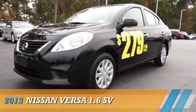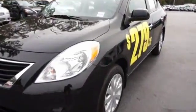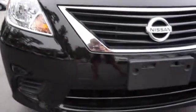Presenting the 2013 Nissan Versa. It's powered by front-wheel drive, a 1.6-liter 4-cylinder engine, and an automatic transmission.